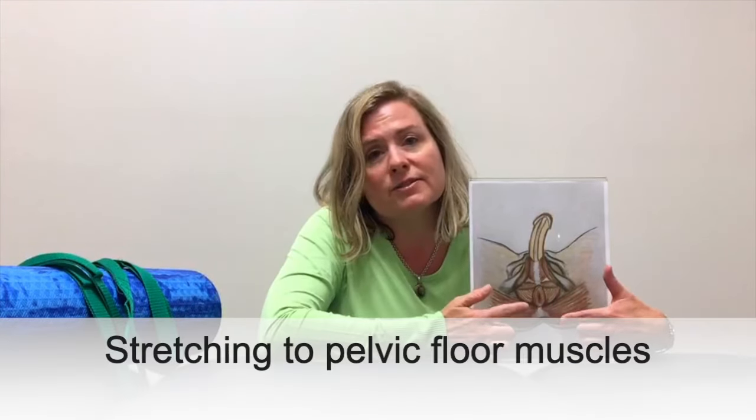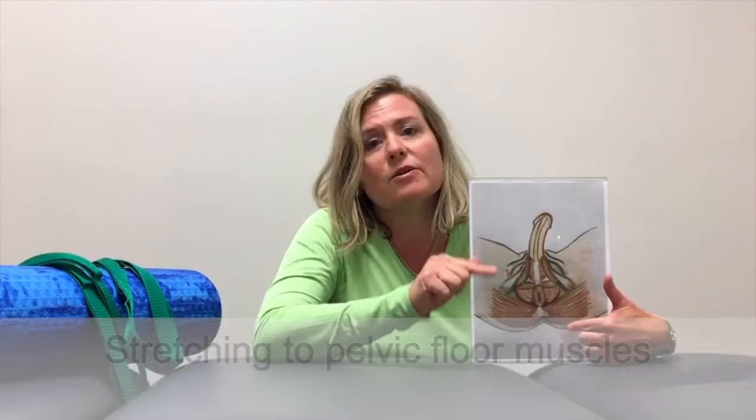The final thing that we can do is actually provide stretching to these muscles themselves. We can do it as therapists, and then we can teach men how to perform this on their own so that they can achieve more sexual pleasure and loosen this area.